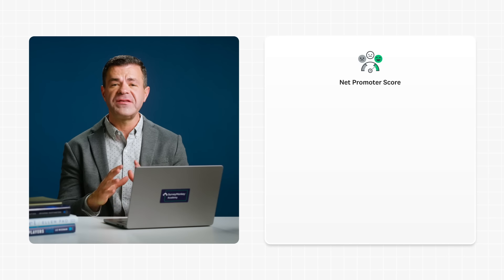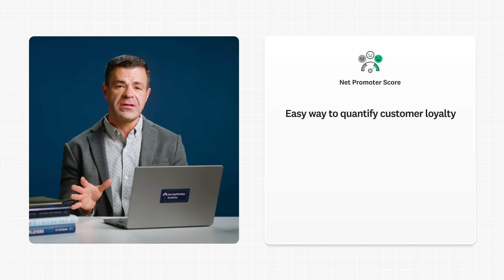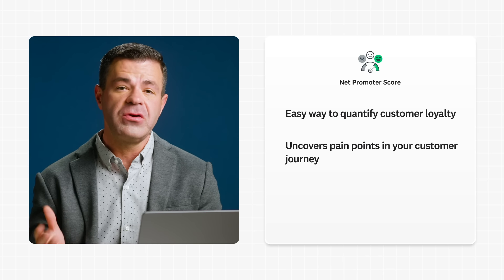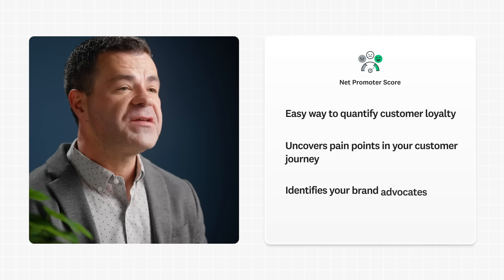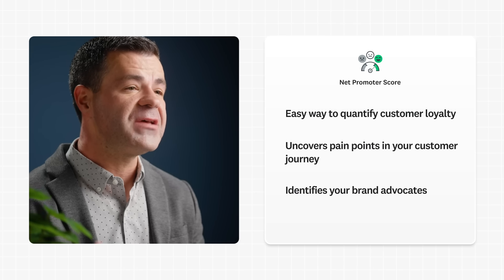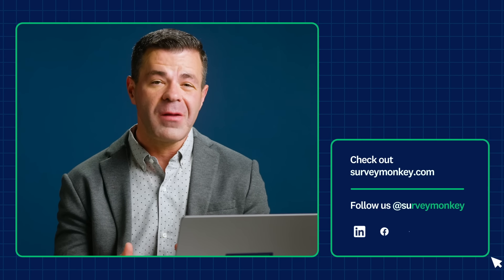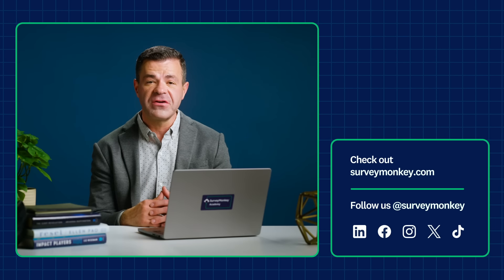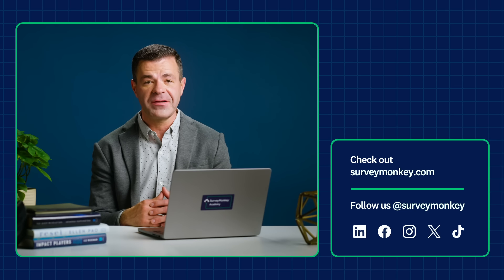NPS is an easy way to quantify customer loyalty, and it's benchmarkable. NPS uncovers pain points in your customer journey so you can focus on addressing them. NPS identifies your brand advocates so you can solidify those connections and replicate their good experiences. To learn more about how SurveyMonkey can help automate your NPS program, head to the link in the description, and be sure to subscribe to the SurveyMonkey channel for more insights, best practices, and practical tips.